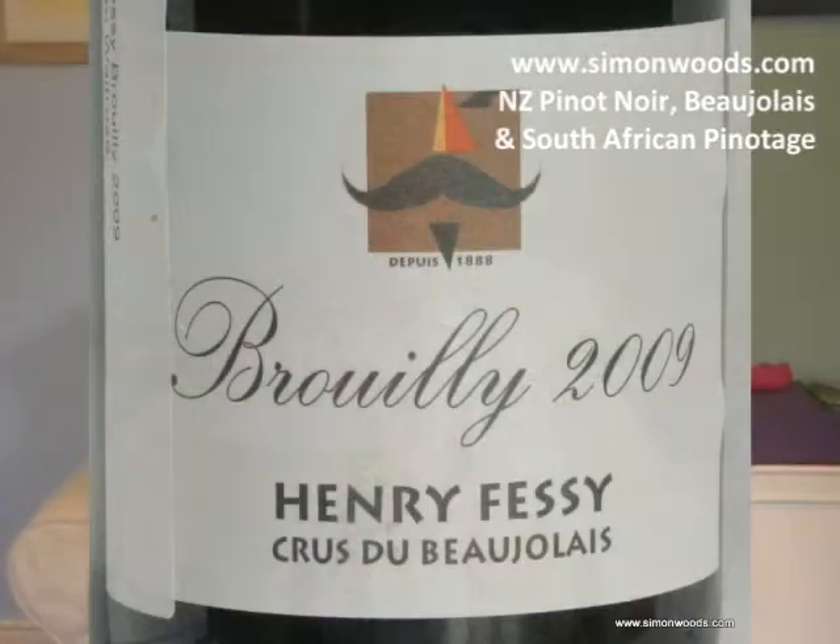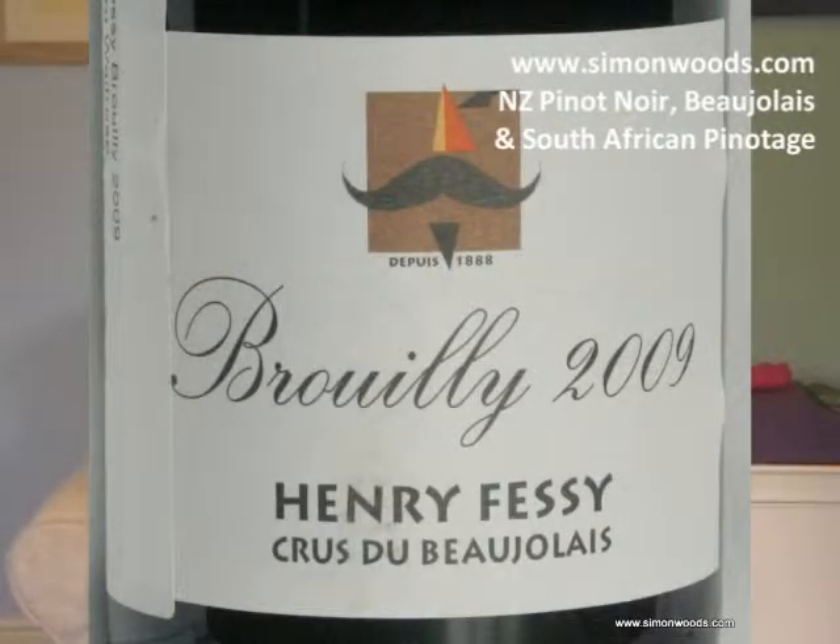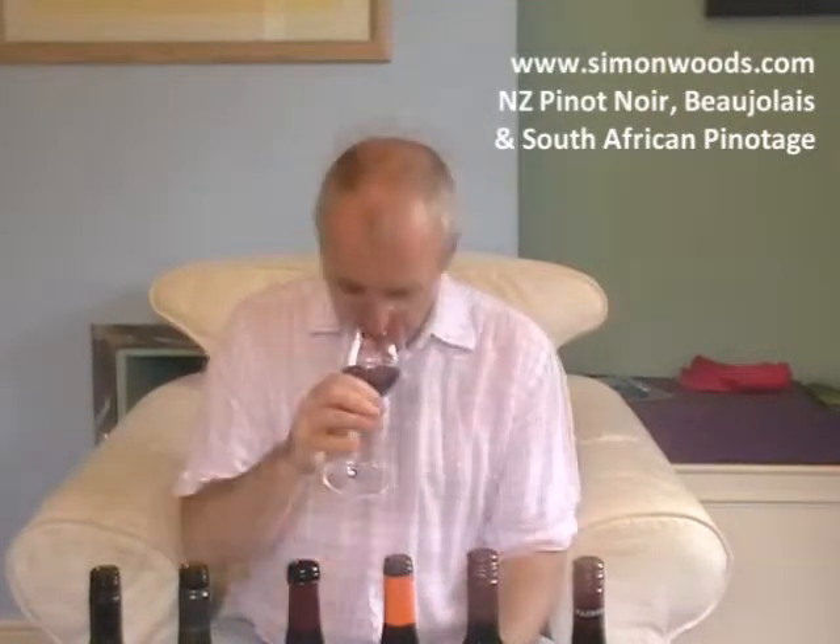Next one: Henry Fessy. Brouilly 2009. Now this smells far more backward. It feels like it's going to be a bigger, richer mouthful. The Morgon was sort of like, 'yeah, I'm here for you this summer,' whereas the Brouilly is sort of going, 'maybe Christmas, maybe next summer.' At the moment it feels tough — not forbidding, but you're not going to see its best now. By all means you can drink it, but it feels like there are more layers to come out.